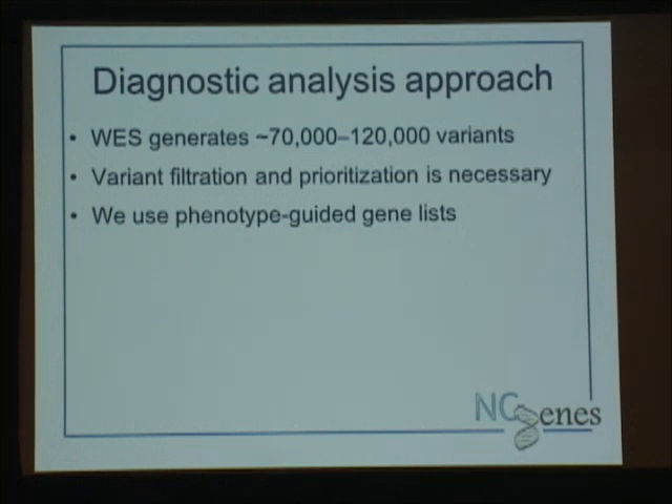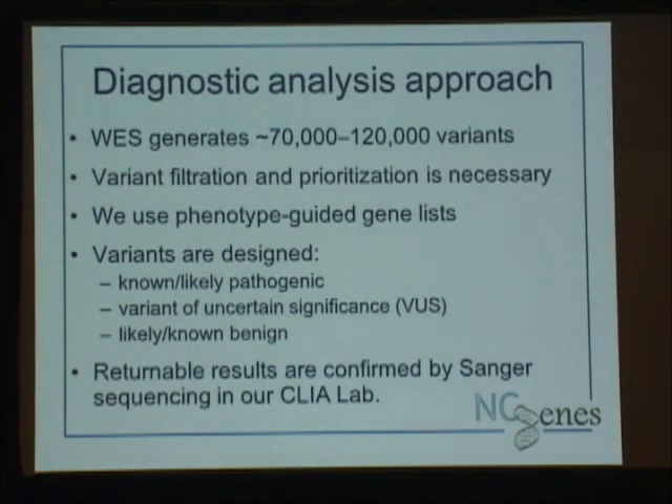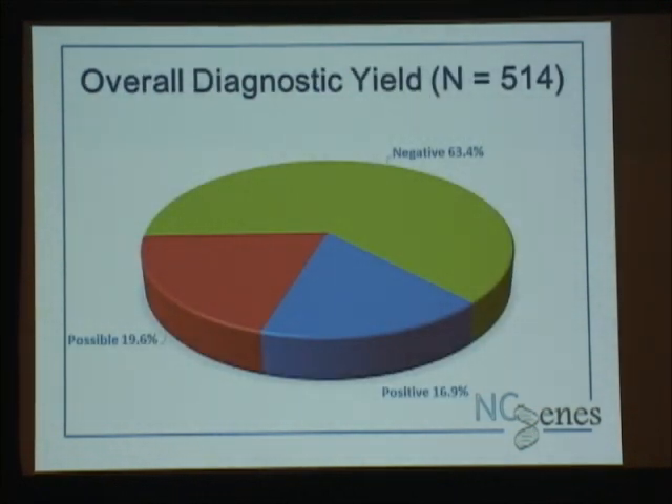We use a filtration process. We are not using trios — trios would be nice, but this was a financial decision; we could do more exomes without them. We follow up with parental studies and use a phenotype-guided gene list approach to sort our variants. Gene lists are made for particular phenotypes like cardiovascular disease, arrhythmia, or hearing loss. It's not uncommon for participants to have multiple phenotypic gene lists, and variants within those genes are designated known or likely pathogenic, variants of unknown significance, or known or likely benign. Results returned to participants are confirmed by Sanger sequencing in the hospital CLIA lab.